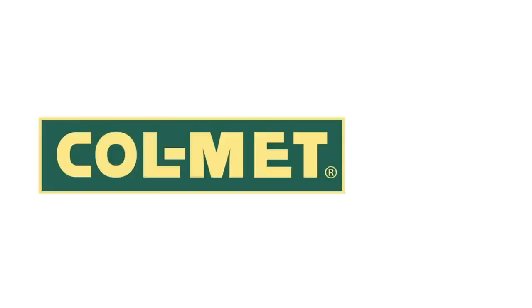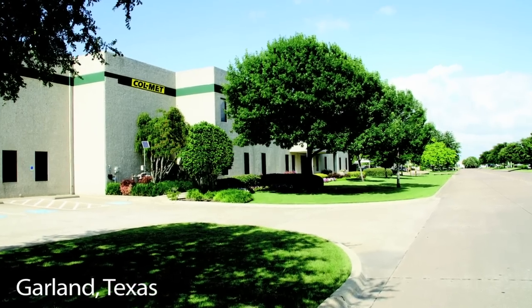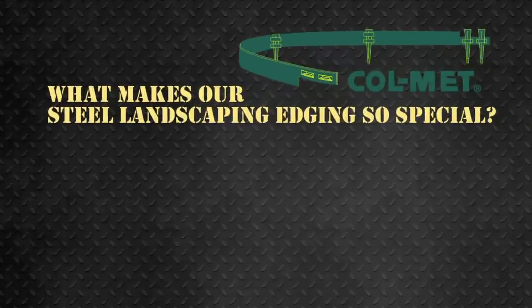Using Colmet steel landscape edging definitely has clear advantages. Manufactured by Collier Metal Specialties in Garland, Texas, we're family owned and have been operating since 1957 — that's over 50 years! So what makes our steel landscape edging so special?